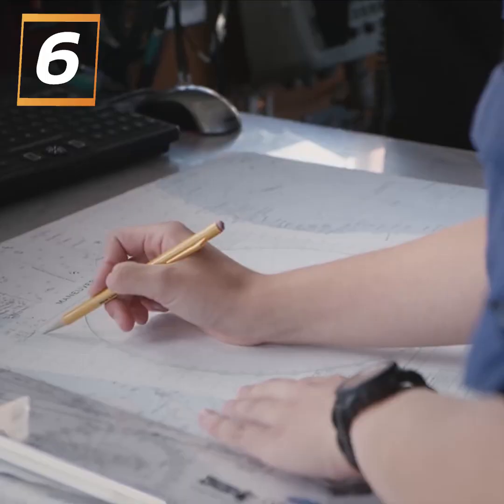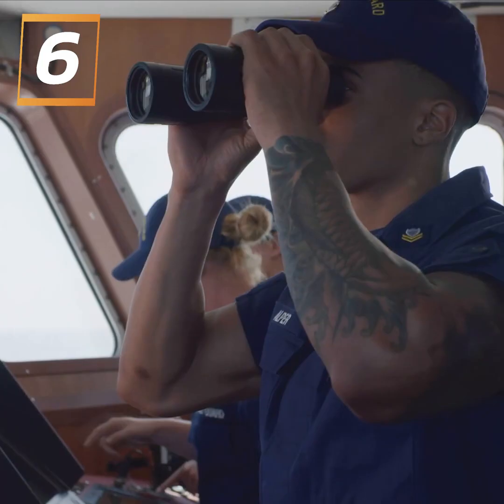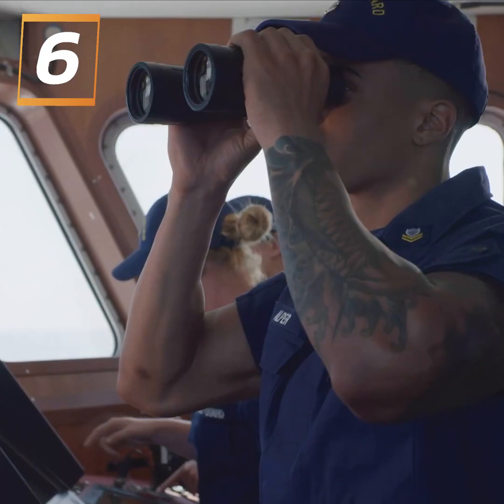Administrative efficiency makes the Coast Guard's operations possible. That's why a team from Base Charleston developed the Cyrus system, which has improved efficiency in units by 33 percent. It's an amazing accomplishment to know that, as many times as you're told no and as many roadblocks as you hit, if you keep digging, you're going to eventually get what you deserve and get the system out there that everyone needs.